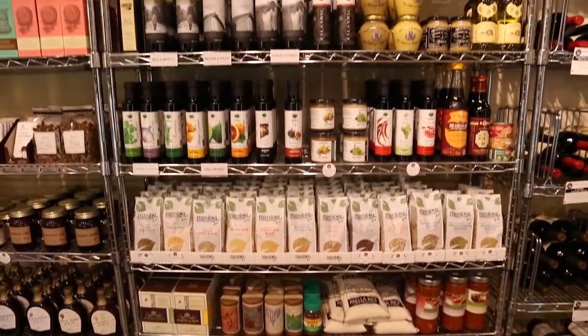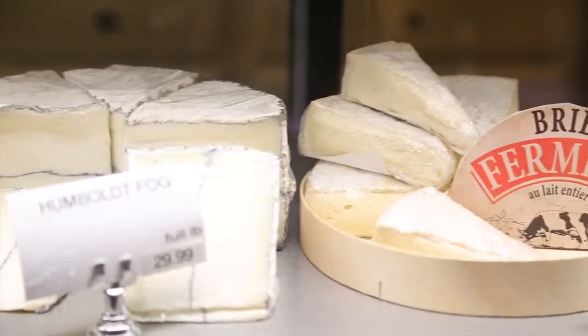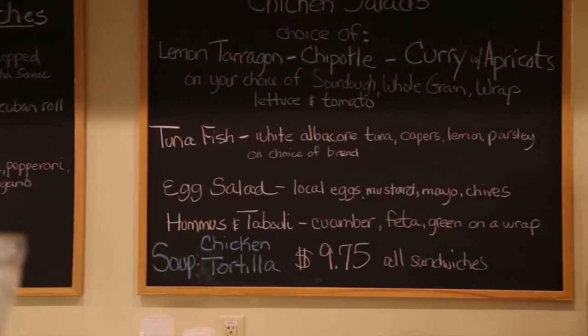We are a specialty food, fine wine, and cheese store. Along with that, we have lunch items, catering, cheese platters, and prepared foods.